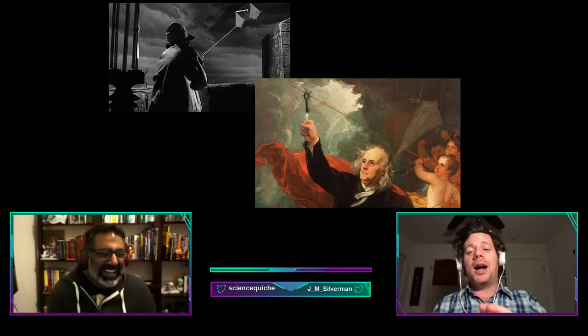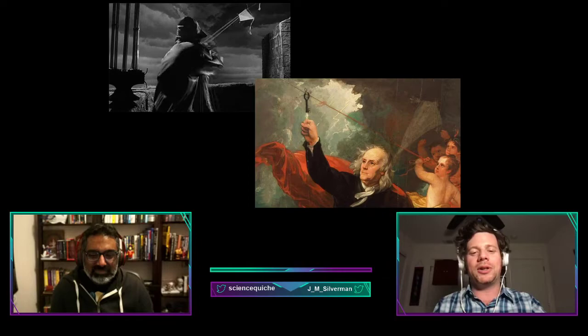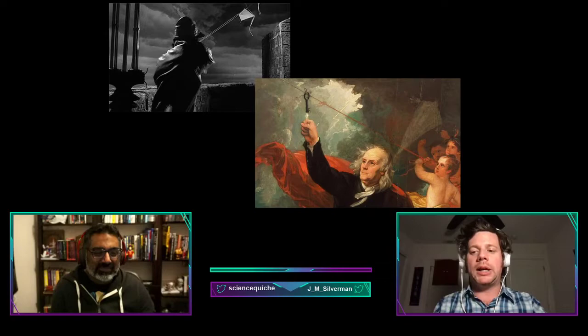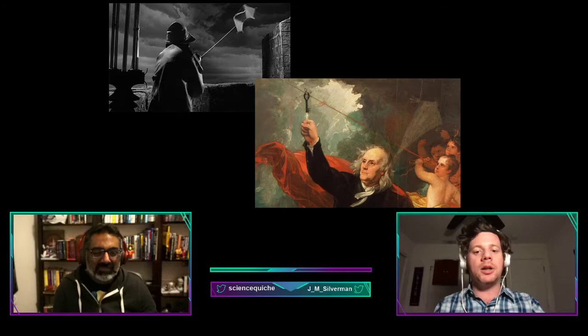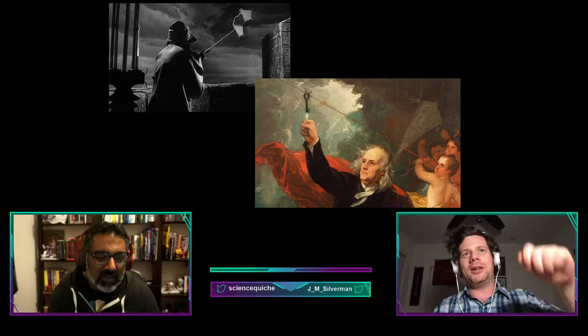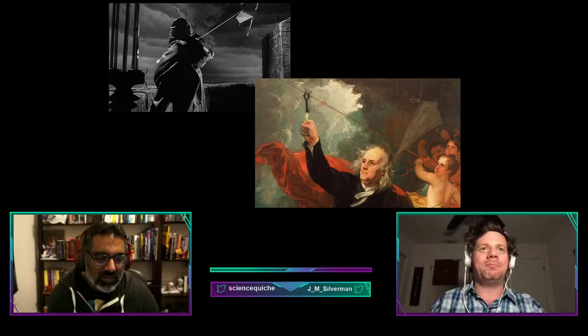Neither of the Franklin boys were actually struck by lightning or electrocuted — that part of the story is not true. What did happen was the hemp string and the key got electrically charged by the difference in charge in the storm cloud before the lightning struck. It became charged enough that Ben Franklin got a shock on his knuckle when he put it close to the key — which is what's actually portrayed in a famous painting from that time. And that once again showed that lightning is electricity.